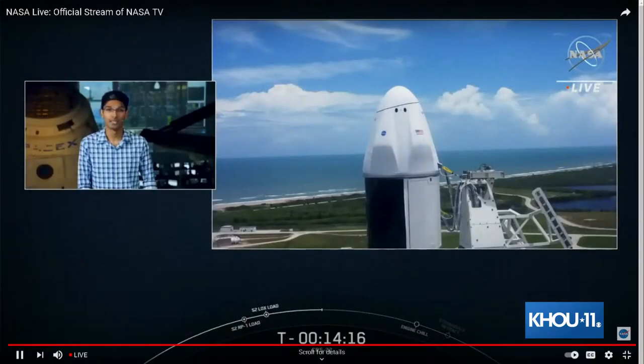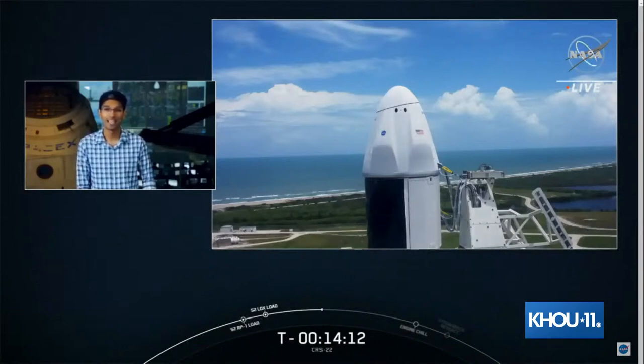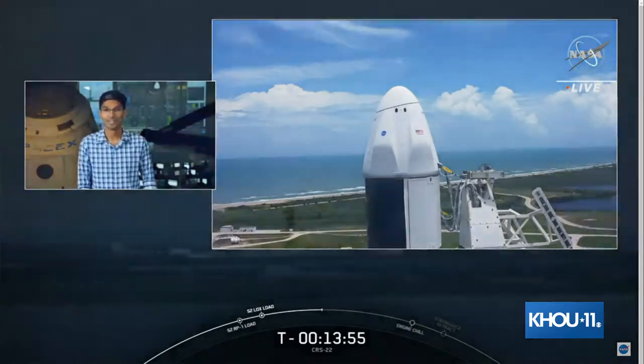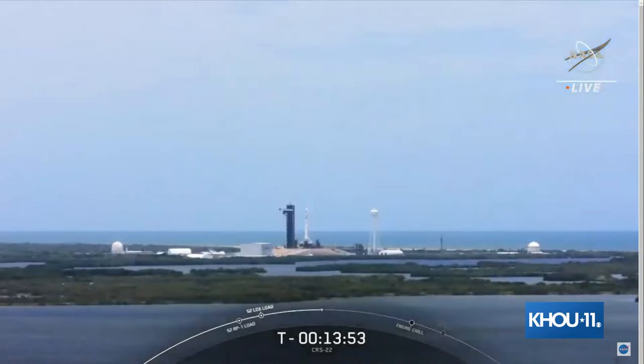The heat shield structure is flying for the first time. The heat shield flying today safely returned astronauts Bob Behnken and Doug Hurley to Earth on the Demo-2 mission last year. Its reusability allows SpaceX to refly the most expensive parts of the spacecraft, and that drives down the cost of space access. While Dragon today is a new vehicle, there are a handful of components flying that have seen space before.